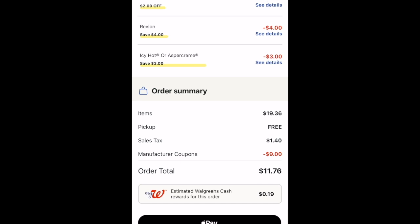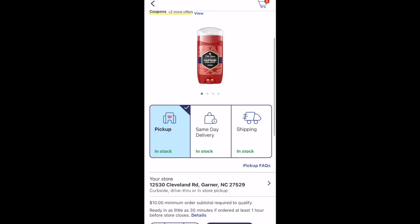Between the Icy Hot and the Kiss Bombs, this ended up being like a 64-cent money maker — an easy pickup deal this week if you have no booster.